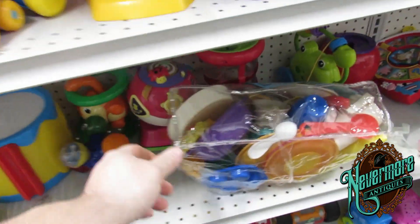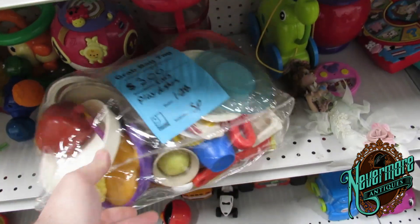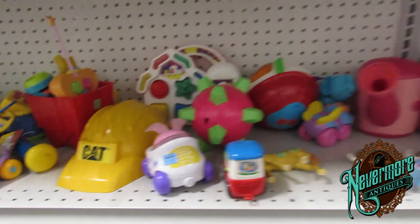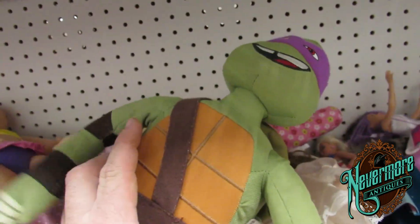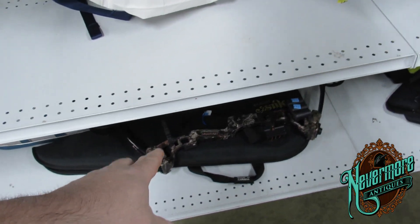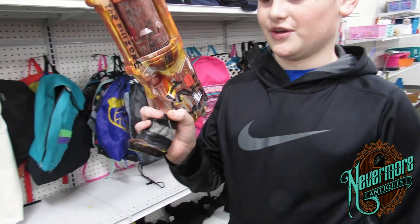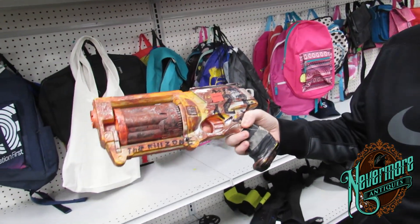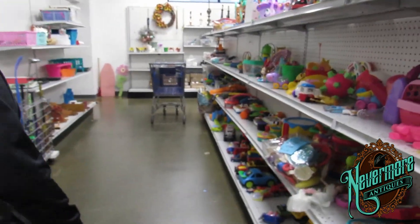Here's a bunch of kids' play dishes and stuff for $3 — that's a pretty good deal. Here's a Teenage Mutant Ninja Turtle, that's kind of cool. Donatello. Cabbage Patch Kid, oh how cute. Here's a bow and arrow for $25. Looks like somebody took it into their own hands to make a custom Nerf gun called a bow — the Killzone. How cool is that?